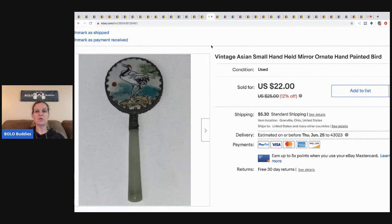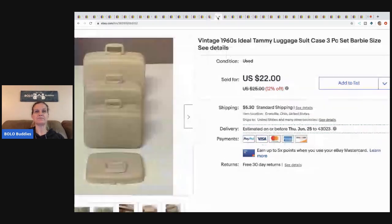Here's another one of those mirrors I picked up at the thrift store. I think there were about eight in the pack — they're vintage. I could have sold them as a lot but I decided to sell them individually because I felt I'd make more money that way. I sold this one for $19, buyer paid shipping. I do have some left — my link is in the description. If you want to make an offer, please put 'Bolo Buddies' in the notes so I know you're a subscriber.